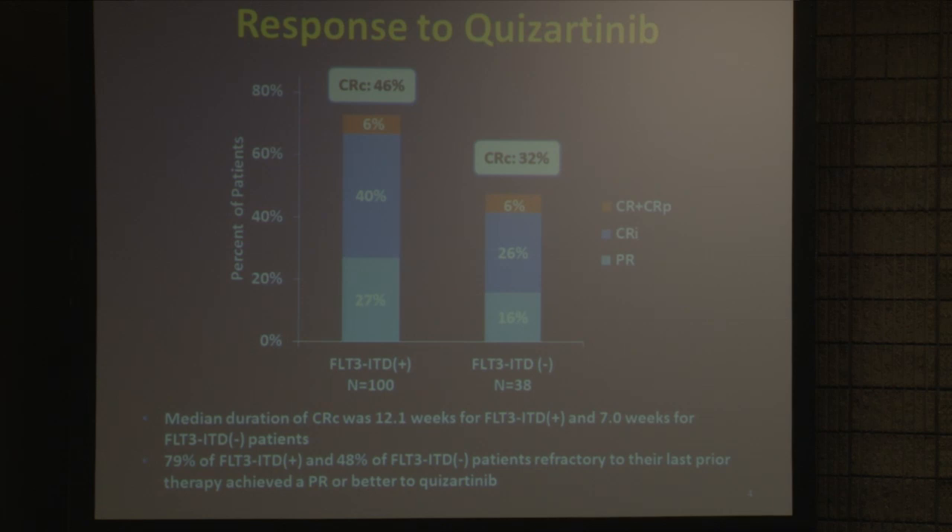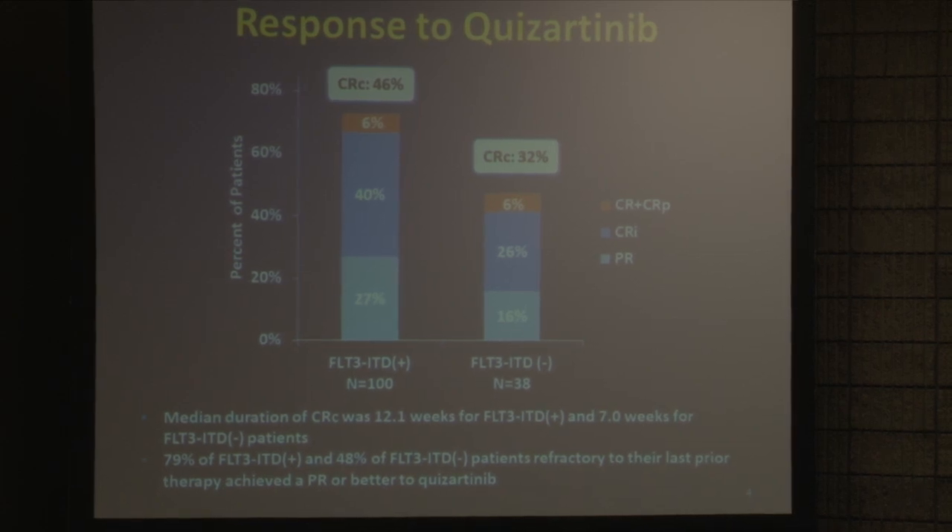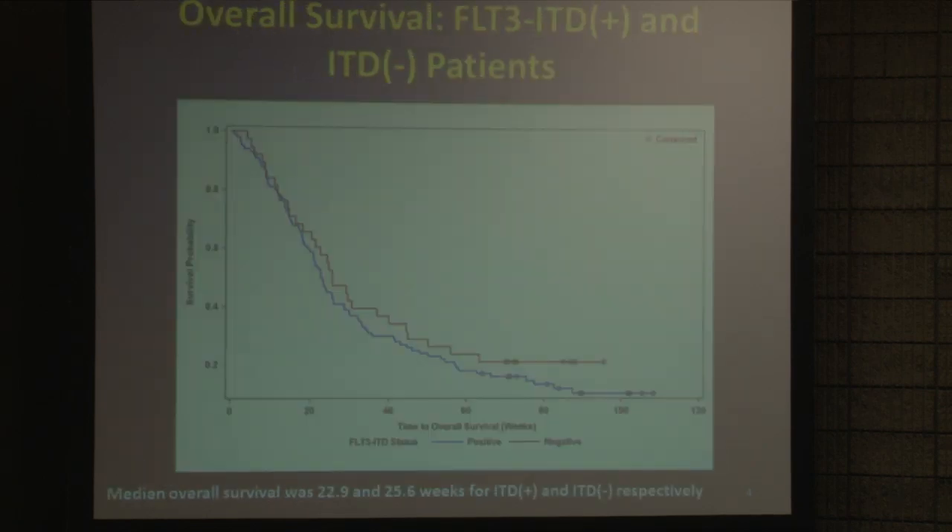What was also interesting is that many of these patients — 79% of them in the FLT3-positive cohort — had been completely resistant to their most recent round of intensive chemotherapy, and yet they responded beautifully to just this simple oral drug.